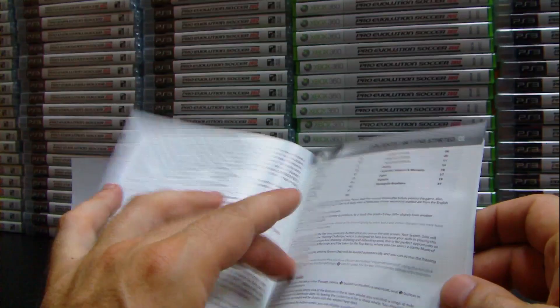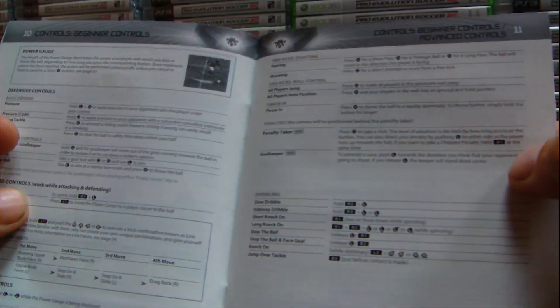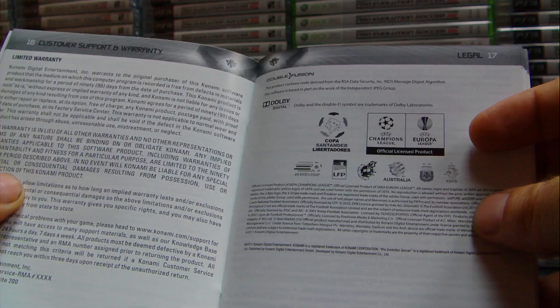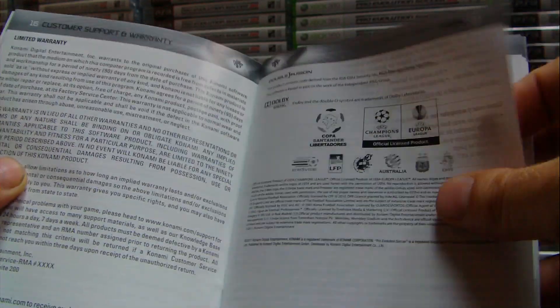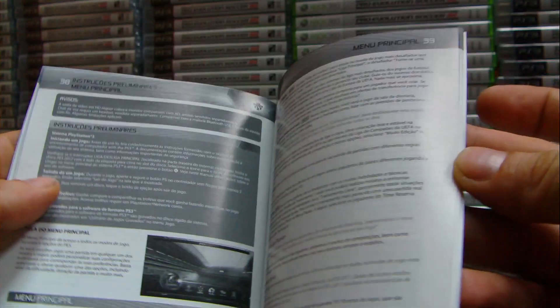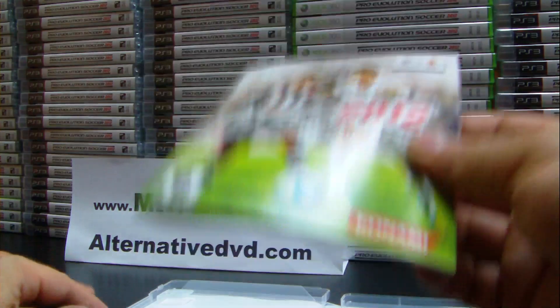Let's go ahead and look through the book. We have everything in English first — gameplay, game plan, controls, a lot of controls, advanced controls, and online play, customer support and warranty. And then we have everything in Spanish, and at the end we have everything in Portuguese. Really good manual from Konami — they finally did a great job.